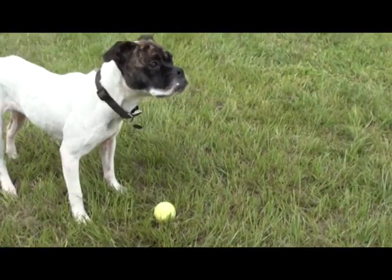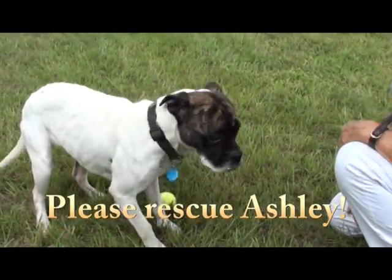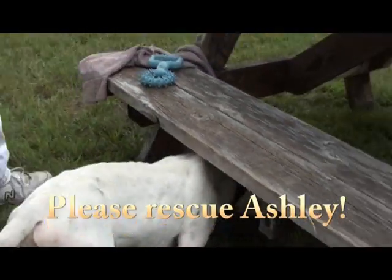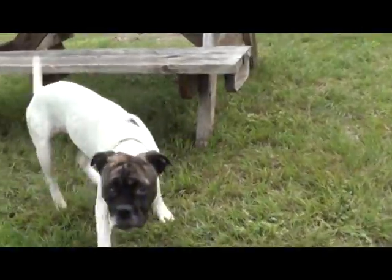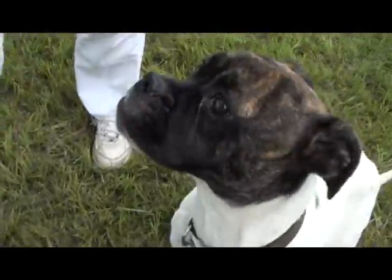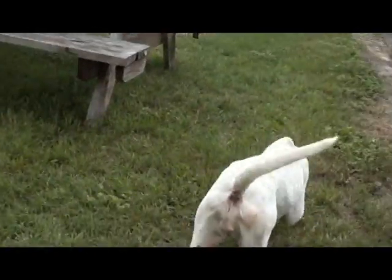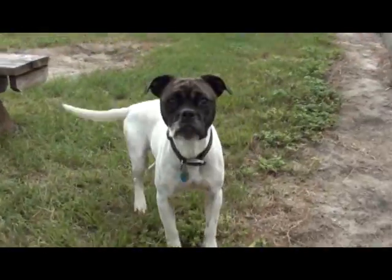Whoa! Look at that! Good girl! Pat, you've got such a cutie here. You want to have a dog draw attention to you? You've got to come and see this girl. She has got a complete boxer face — a brindle, black, dark face — with a white body with prickles. And she just looks like a little worry wart.